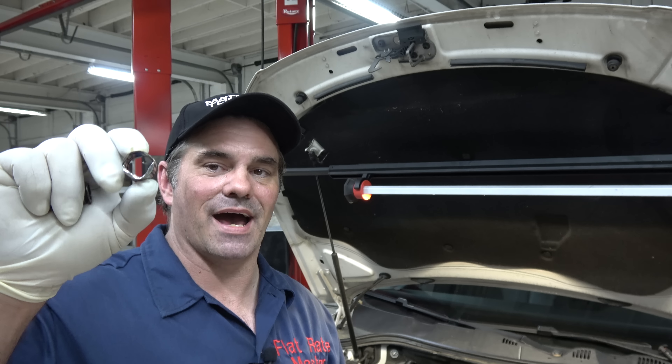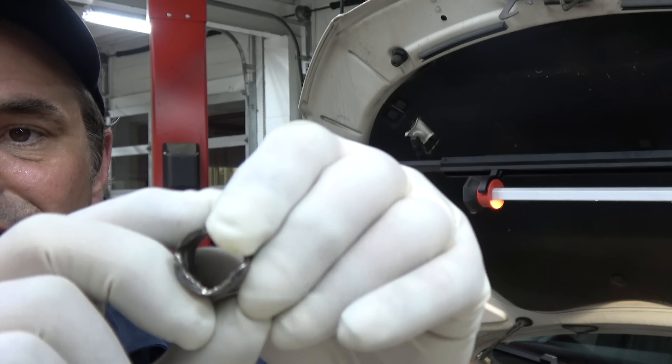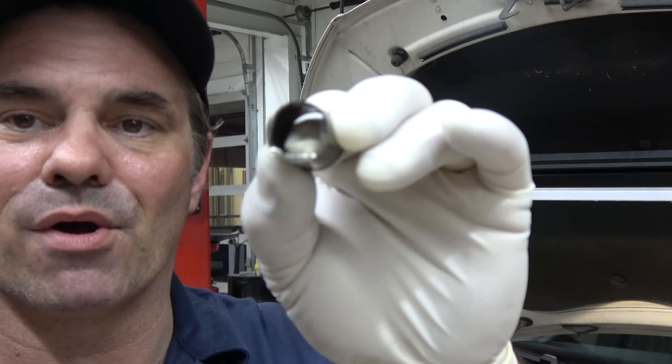It's not supposed to be like that. There should be a nice bottom on it. Unfortunately, it burned all the way through.